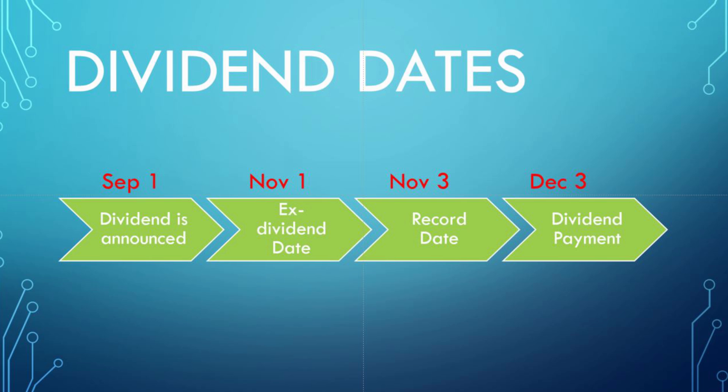For example, if the company announces a dividend on September 1st, you will know when the ex-dividend date will be, the record date, and the dividend payment. To qualify for a dividend, you essentially have to buy the stock before the ex-dividend date. In the example here, you have to buy the stock before November 1st. If you buy the stock on the day of trading on November 1st, the prior seller will be entitled to the dividend.